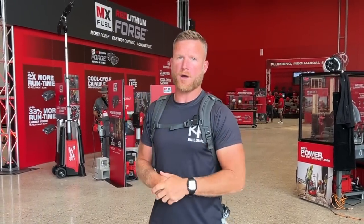Pipeline 2023. We're here in Milwaukee. They've got roughly 50 plus new tools that they're introducing today. Not all of them really make me super excited, but there are definitely some really cool tools that I'm excited about and want to show you guys.